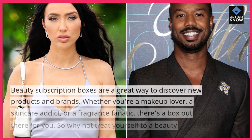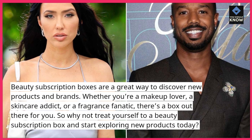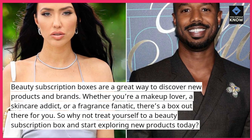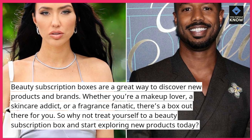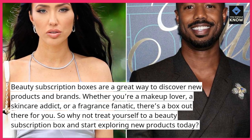Beauty subscription boxes are a great way to discover new products and brands. Whether you're a makeup lover, a skincare addict, or a fragrance fanatic, there's a box out there for you. So why not treat yourself to a beauty subscription box and start exploring new products today?